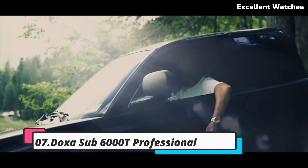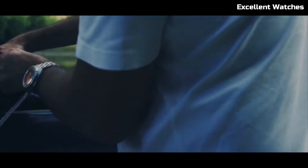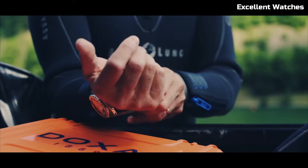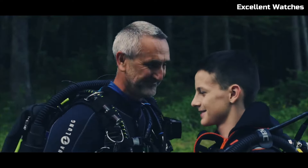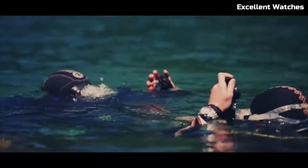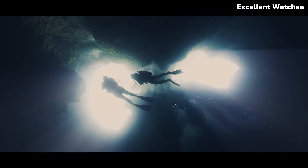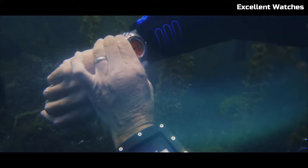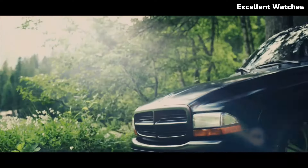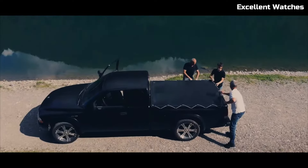Number 7: DOXA Sub-6000T Professional. The DOXA Sub-6000T Professional is the epitome of dive watch engineering and craftsmanship. This exceptional timepiece features a robust stainless steel case designed for the rigors of deep-sea exploration. Its vibrant orange dial and luminescent markers and hands ensure clear visibility, even in the darkest underwater environments. The unidirectional rotating bezel allows precise timing for divers, enhancing safety and accuracy. With an impressive water resistance of 6,000 feet, the Sub-6000T is a trusted companion for professional divers and adventurers alike. Its blend of functionality, distinct aesthetics, and comfortable bracelet options makes it a true icon in the world of dive watches.